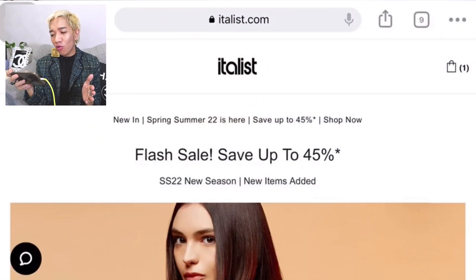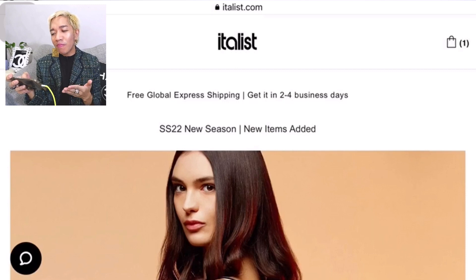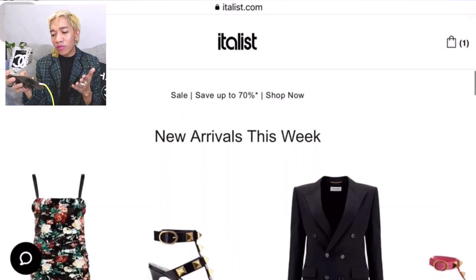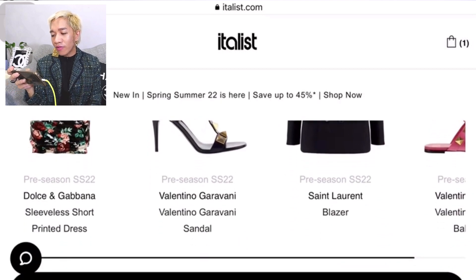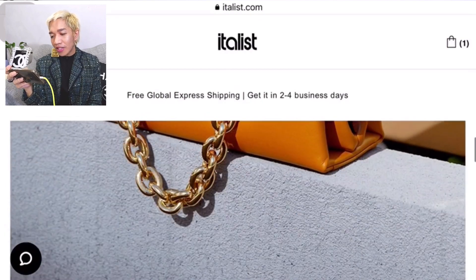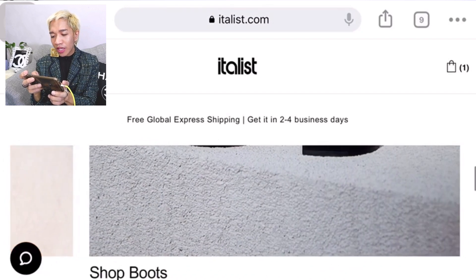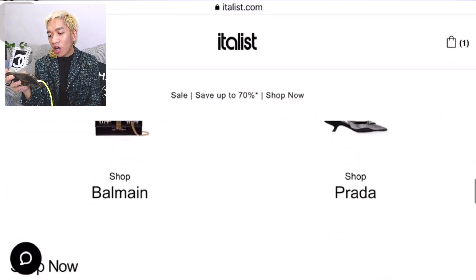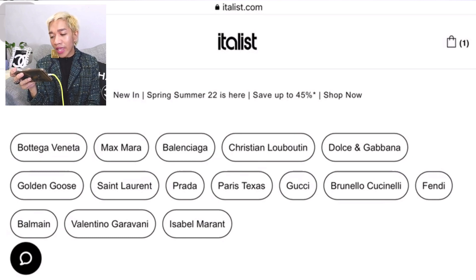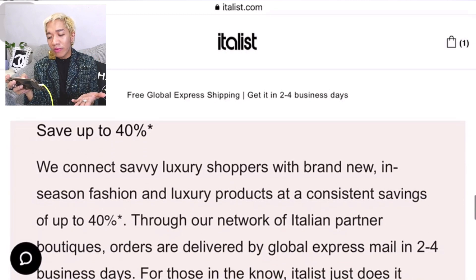Now let's go to Italis.com and check their website. On the homepage we can see free global express shipping — very good news. They have the new season for spring-summer 2022. Scrolling down we can see new arrivals from brands such as Dolce & Gabbana, Valentino, Saint Laurent, and they have ready-to-wear, luxury bags, jewellery, and boots. Here are some of the brands they carry: Bottega Veneta, Max Mara, Balenciaga, Christian Louboutin, Dolce & Gabbana, Golden Goose, Saint Laurent, Prada, Gucci, Brunello Cucinelli, Fendi, Balmain, Valentino, and Isabel Marant.